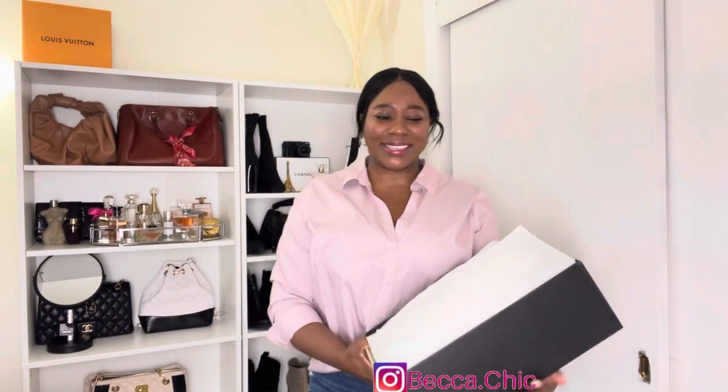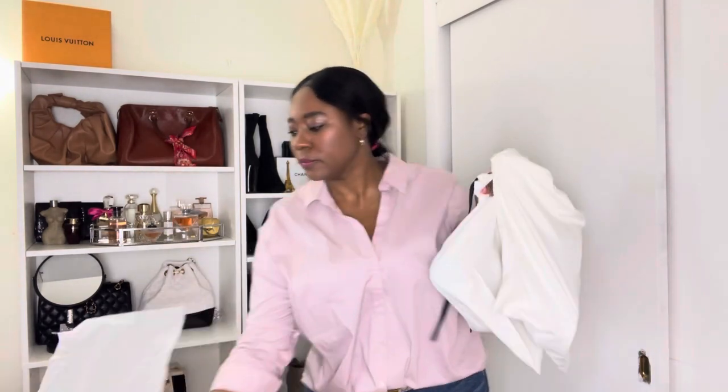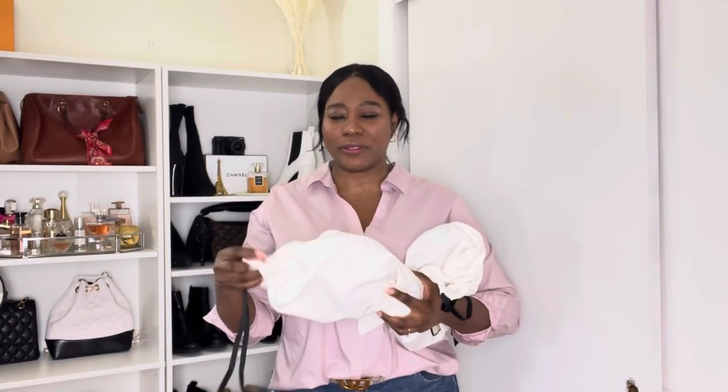The first item I got for spring is from Gucci. If you follow me on Instagram, you probably saw the reels I made unboxing this — I am so excited. This item is something I have been watching for a while now, but I wasn't 100% sure if I wanted it.